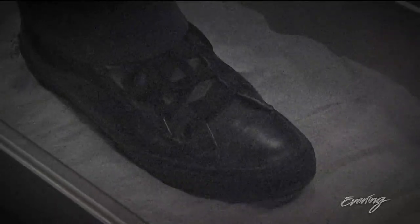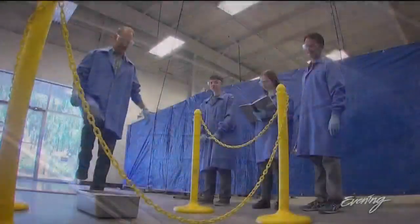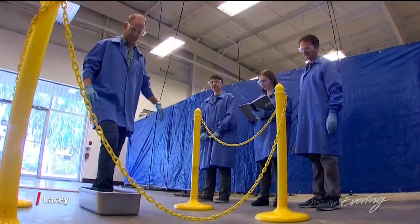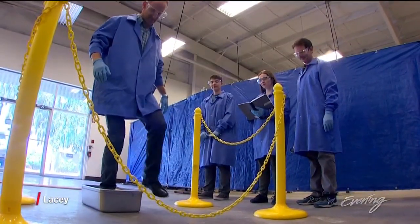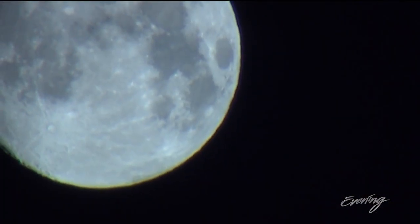That's one small step for man, one giant leap for mankind. Okay, so I'm not on the moon. I'm on Earth, stepping in a bucket in a converted warehouse in Lacey, Washington. But I might as well be walking on the moon.